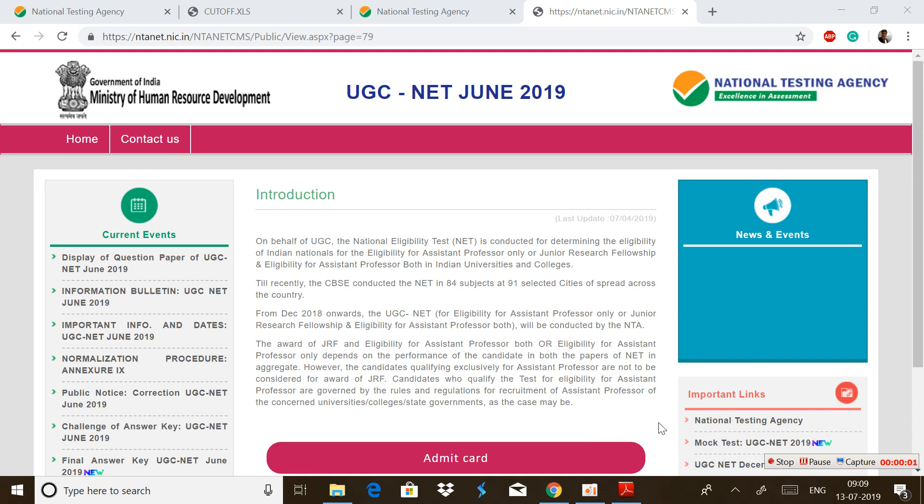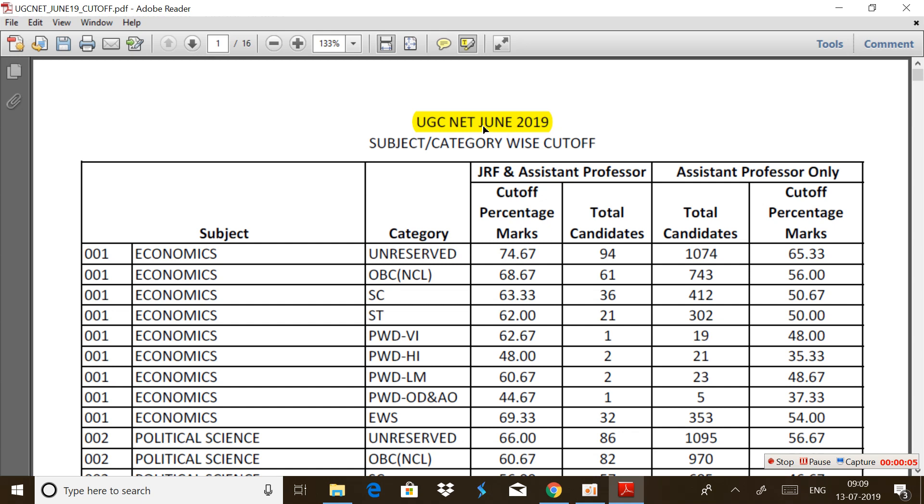Hello friends, a very warm welcome to Arihant Online Academy. As you can see, UGC NET recently has released the cutoff marks category-wise as well as subject-wise for the exam UGC NET June 2019 for each and every subject. So currently the cutoff marks are released by them and how many candidates are selected in each and every category is shown by them.